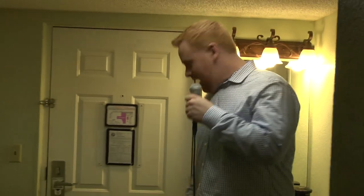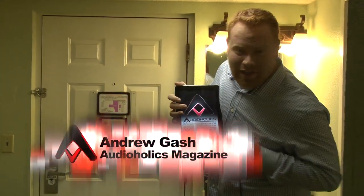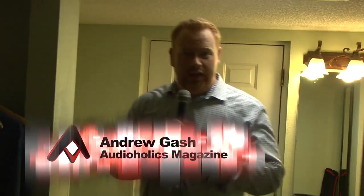Hey there, Andrew Gash with Audioholics. Sorry, the hotel room is a little cramped — we couldn't fit the TV in here. I'm at the 2012 Audioholics get-together, and I got here a day early.